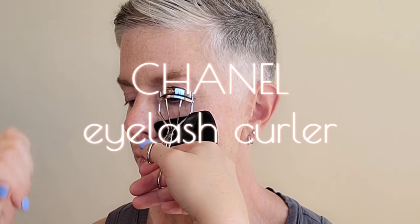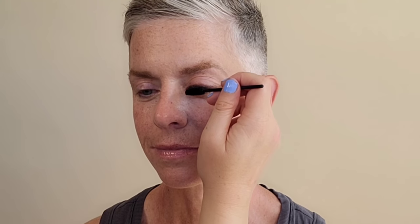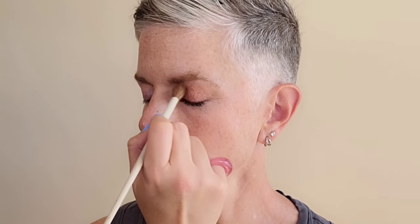Grabbing the Victoria Beckham brightening pencil to place in the waterline — this will help to brighten the whites of the eyes and make them look bigger. Then curling the lashes with the Chanel eyelash curler. Grabbing the IT Cosmetics waterproof mascara — extra black and creates a lot of length. Going back in with the taupe color, placing that all over the lid and blending it out, then grabbing the shimmer to place right in the center. Adding that taupe matte color helps to ground the shimmer on top.